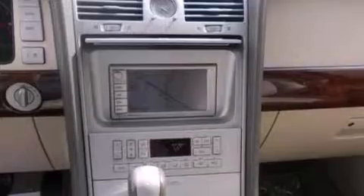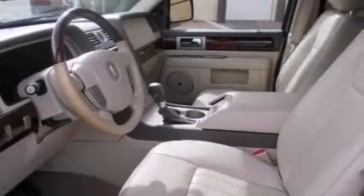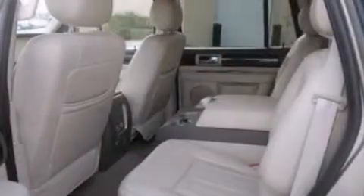Memory settings for the seat's positions, so you can recall your favorite alignments with the push of one button, air conditioning, cruise control, a CD player, and leather seats.